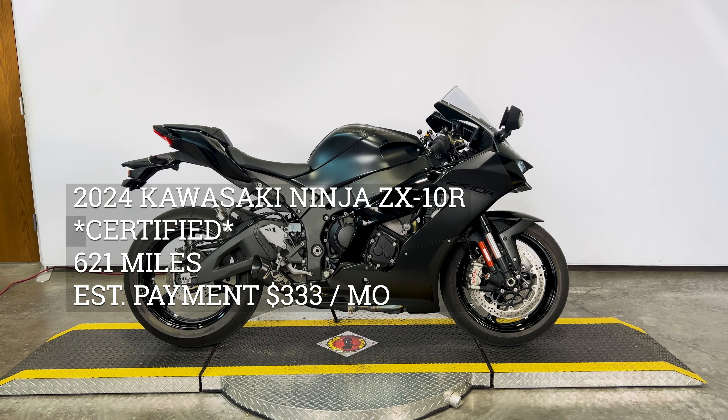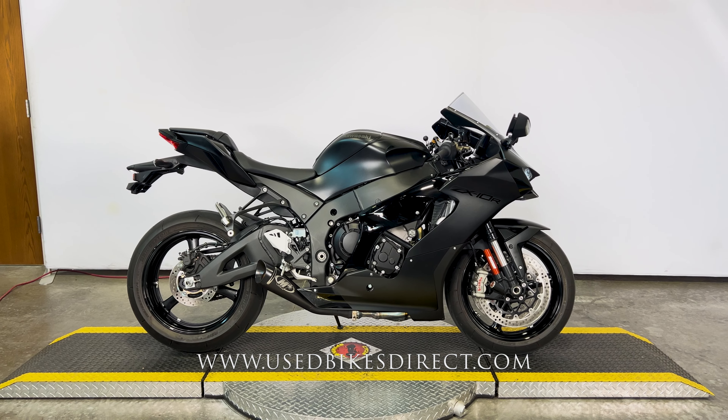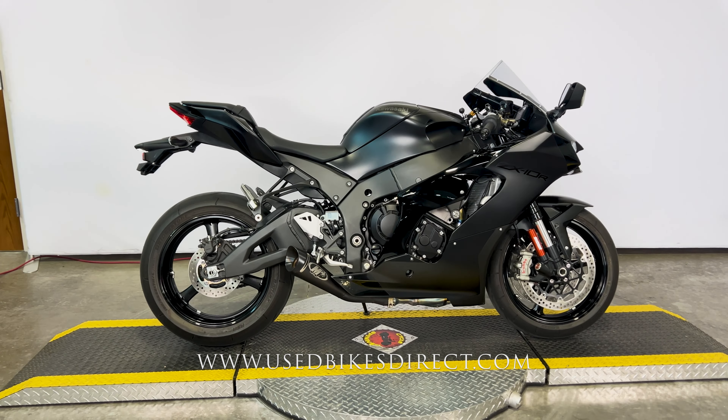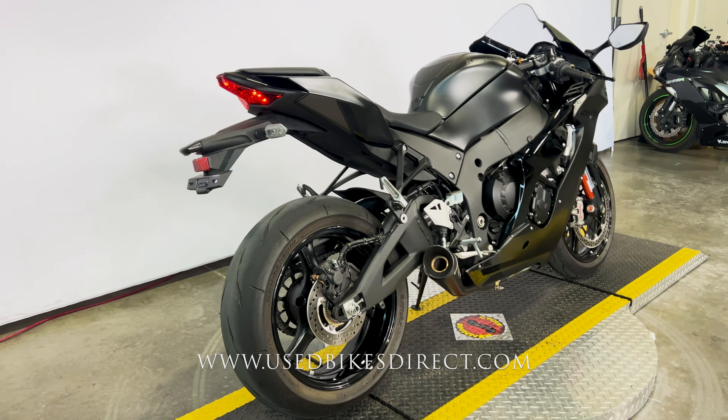Hey again everyone, Nick here at Used Bikes Direct, checking out this '24 ZX-10R. Hop on the website, usedbikesdirect.com to see those detailed photos and specs. Give us a call with any questions at 866-576-2453.